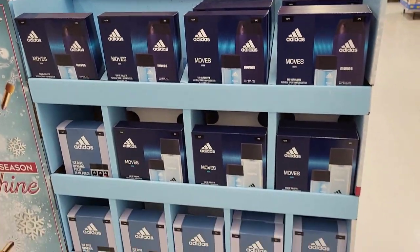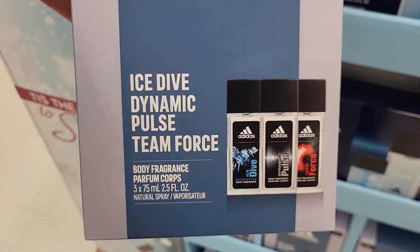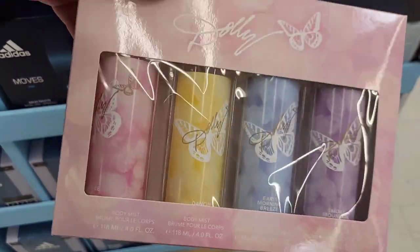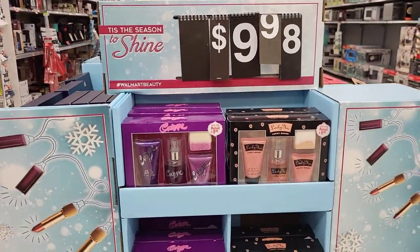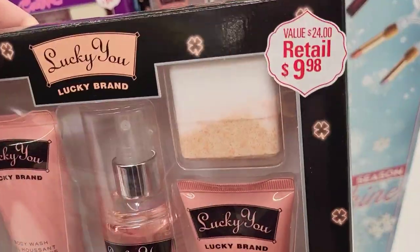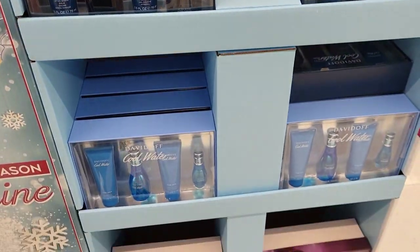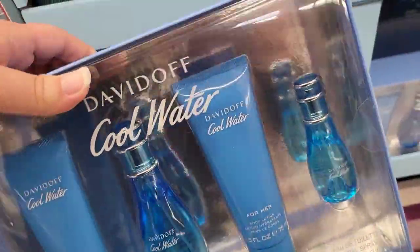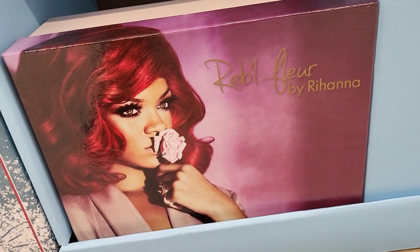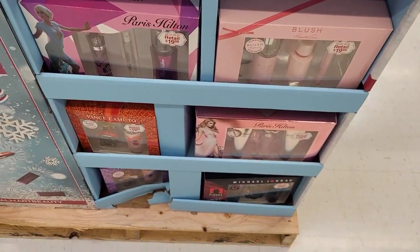Next up, a bunch of perfume sets. This whole area had different stuff on each side. These sets were $14.98. On the other side, Curve and Lucky You for $9.98. The next side was $29.98, with two different Cool Water sets to choose from. And then a Rihanna set — I absolutely love her. I cannot pronounce the name of her set, so please forgive me. These pieces are $19.98.